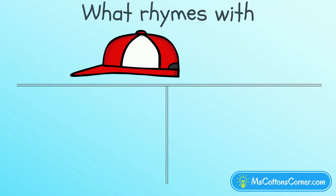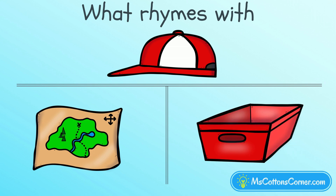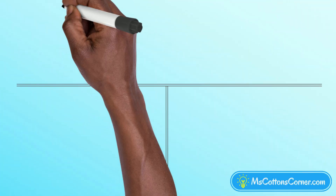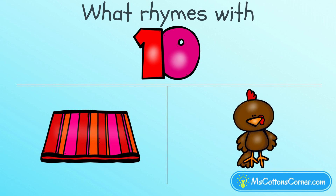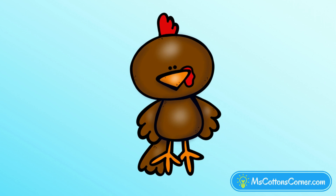What rhymes with cap? Map, or bin? Map rhymes with cap. You got it — those are the rhyming words. Which word rhymes with ten? Rug, or hen? Hen and ten are rhyming words.